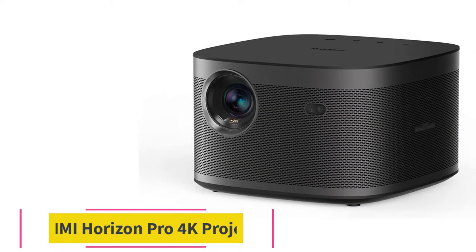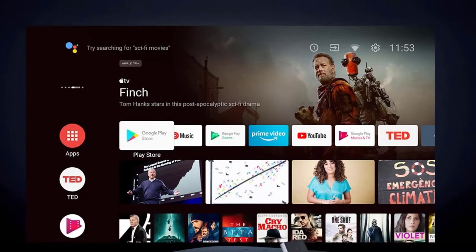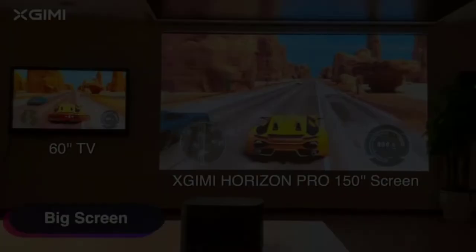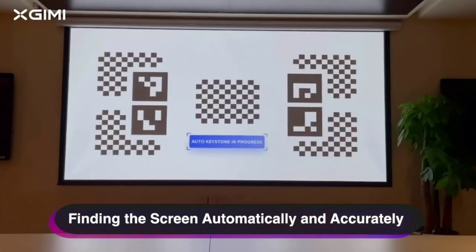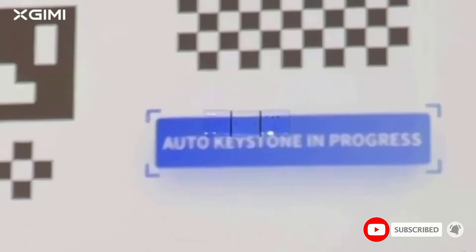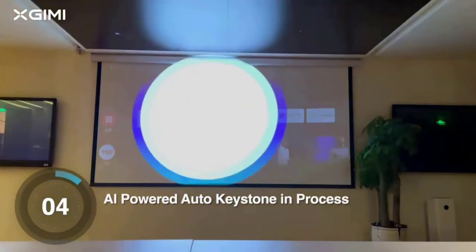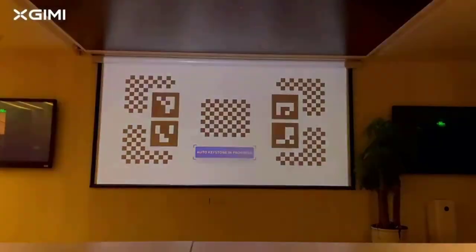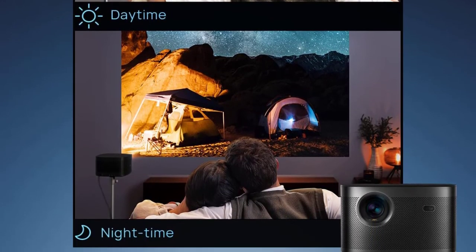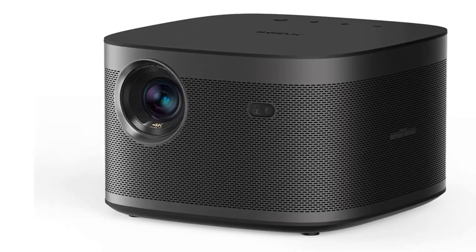Number five: the Xgimi Horizon Pro 4K projector. True 4K technology at 3840x2160 pixels with 8.29 million pixels and ultra-bright 2200 ANSI lumens. Room-filling sound via dual 8W built-in Harman Kardon speakers with DTS HD and DTS Studio Sound Dolby Digital compatibility. Intelligent screen adaptation technology includes plus or minus 40 degrees auto keystone correction, horizontal and vertical auto screen alignment, auto focus and obstacle avoidance for super fast setup and ease of use. Advanced image engine X-Vue 2.0 with 60Hz MEMC super smooth motion compensation.